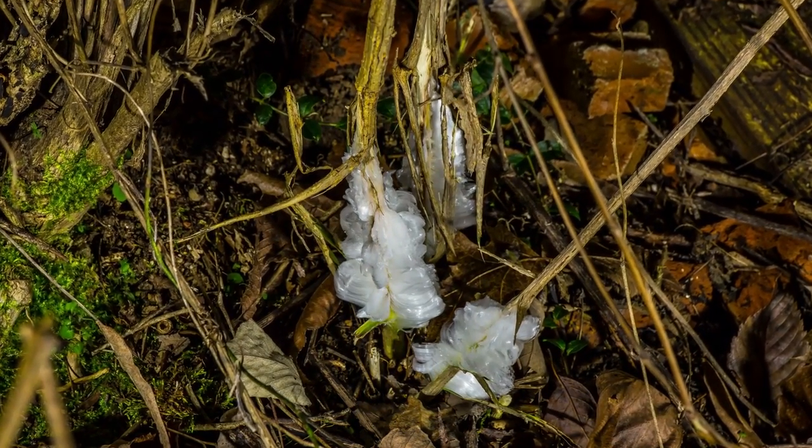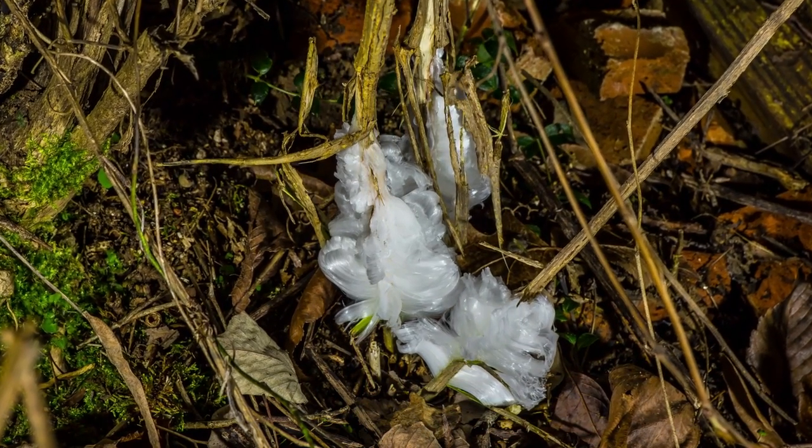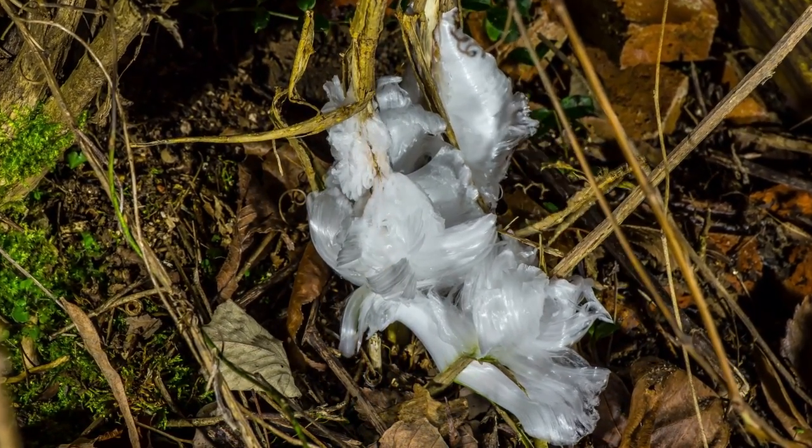They are formed when thin layers of ice are ejected from plants, forming strange patterns that resemble the same flowers that they came from. There are several different types of frost flowers, depending on what type of flowers they are birthed from.